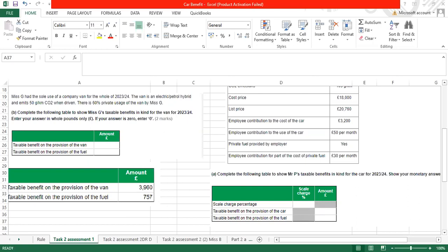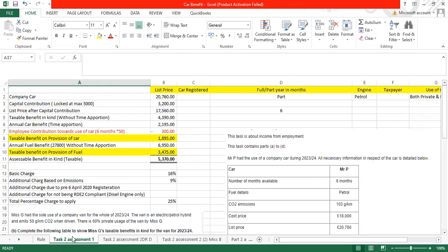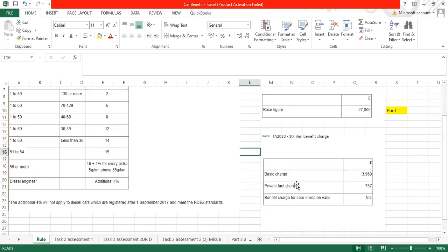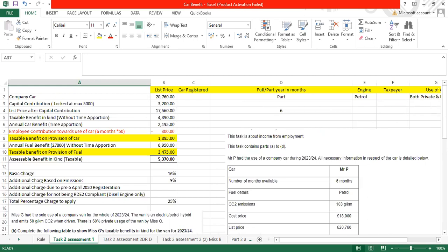Hello everyone. Today we are going to do Task 2 from Assessment 1 and Assessment 2. Before we start, we need to look at the different rules. On your AAT assessment on the right side, you will see tables for the car benefits for Task 2. There are van benefits in kind and car benefits in kind.